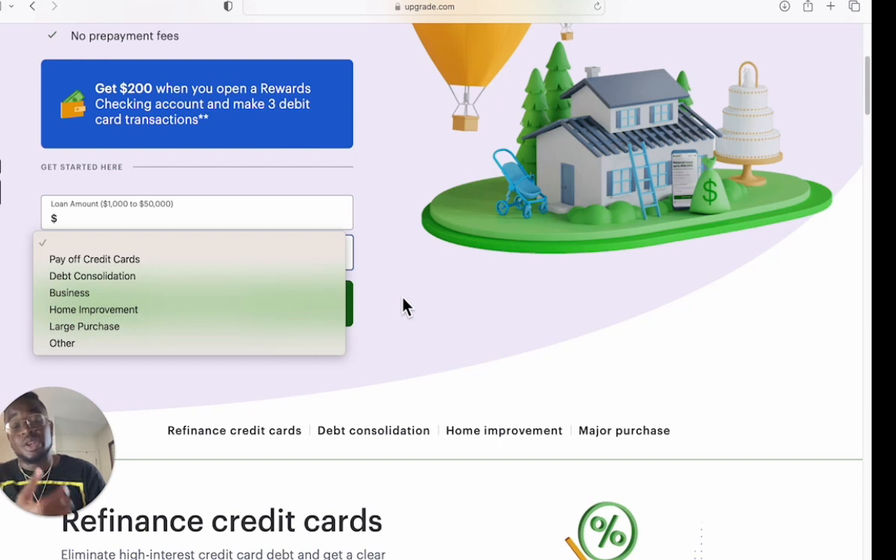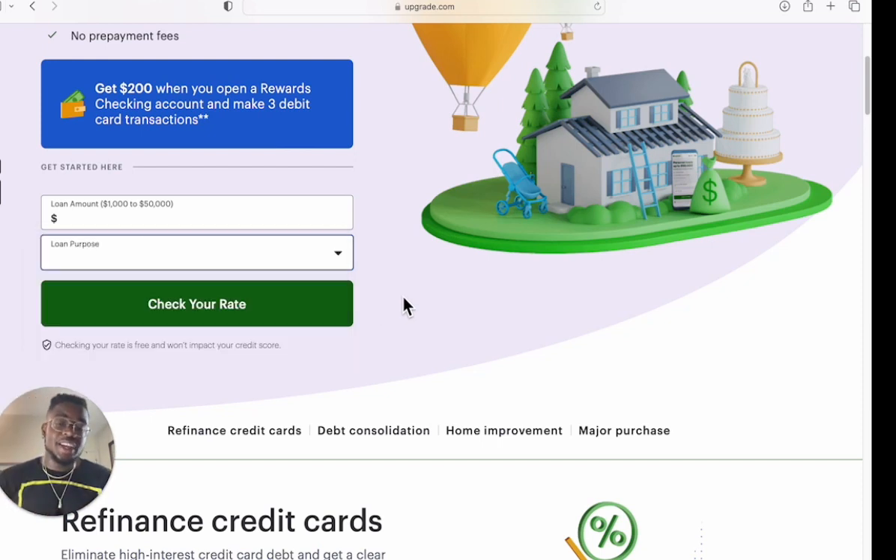There are no prepayment fees, but there is an origination fee, and I'm not too fond of that — it's 1.85% to 9.99%. When they disperse the loan to you, they're going to deduct that percentage. So if you get a $50,000 loan, they're basically going to take $1,000 to $5,000 as a fee just to get the loan. That's a lot, so you have to consider that. I'm not a big fan of fees like that — it's a crazy fee because you still have to pay interest on the loan as well.